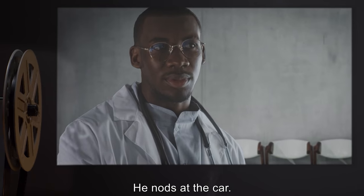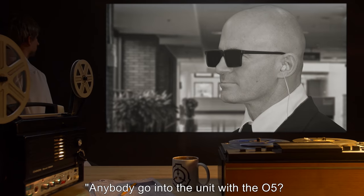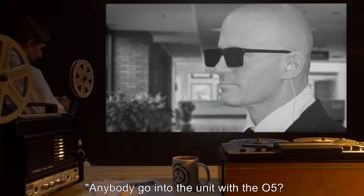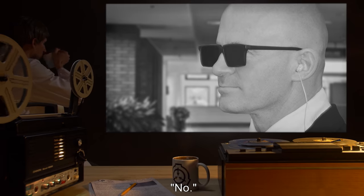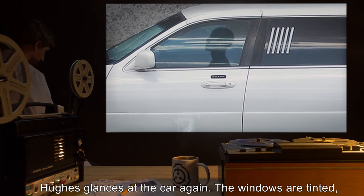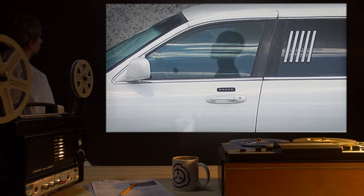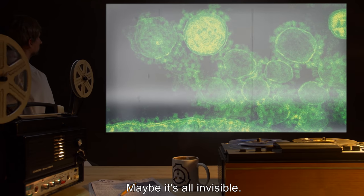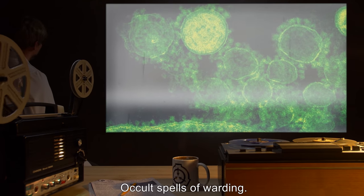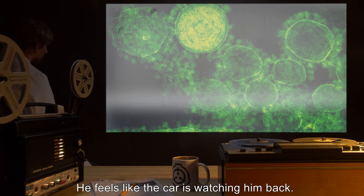He nods at the car. "Shouldn't this place be lousy with private security right now?" Bochner shrugs. "Anybody go into the unit with the O5? Bodyguard? Anybody stay in the car?" "No." Hughes glances at the car again. The windows are tinted, though surely there's a driver behind the wheel at least. But where is the real protection? Maybe it's all invisible. Microbes. Occult spells of warding. He feels like the car is watching him back.